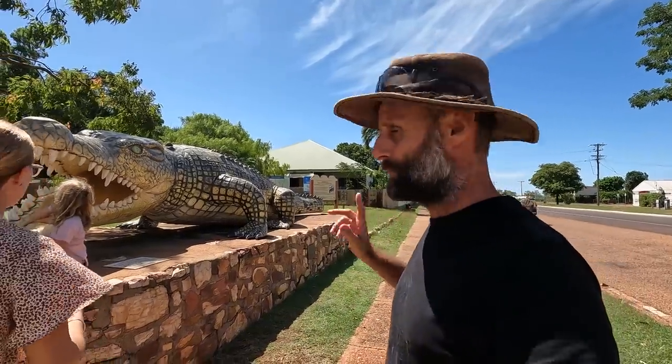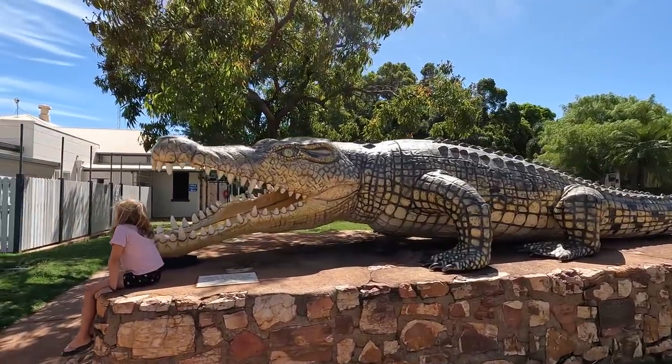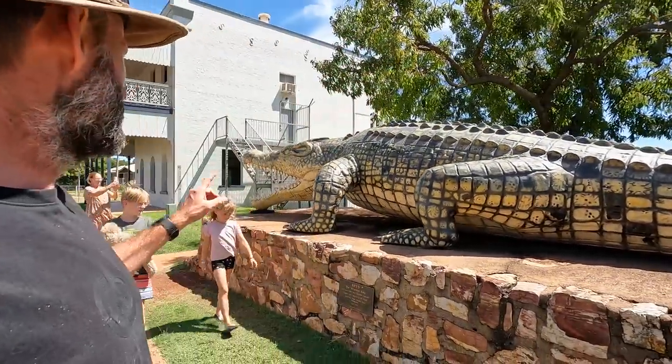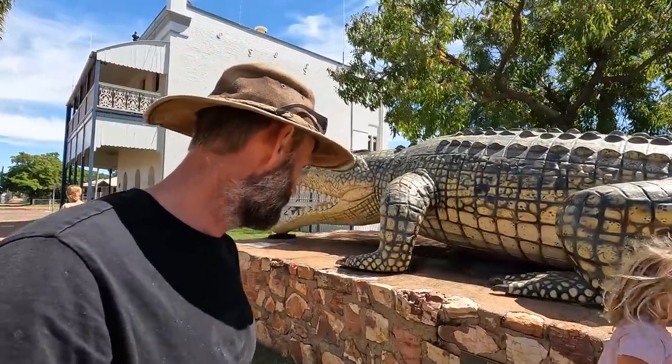We've just pulled into Normanton and we've had a little bit of a change of plans. We're going to push on through to Karumba - it's another 50 or 60 k's. It's right on the coast, apparently a cool little beachside town, main industry is fishing. I like prawns and crabs and that sort of stuff, and it's also a bit of a tourist fishing mecca because barramundi is on the menu. But we just thought we'd stop and have a look at this guy - meant to be life-sized, which is hard to believe.